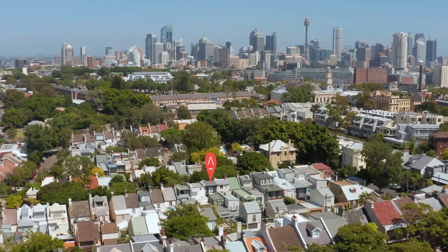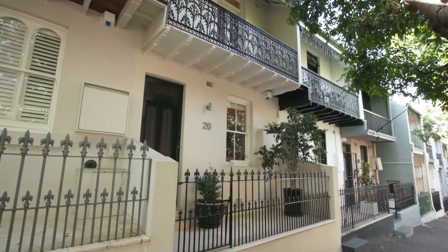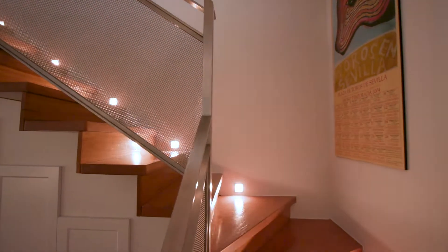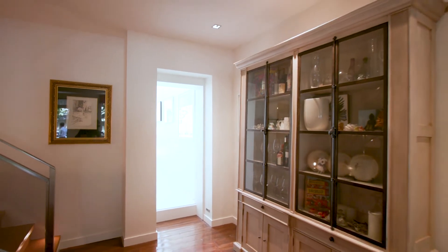A statement in sophisticated design, this tranquil terrace opens into a thoughtfully executed state-of-the-art home. Stepping inside, you're welcomed into a formal lounge and dining space, enhanced by polished timber aesthetics and lush green vistas.